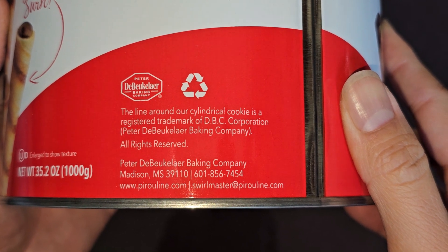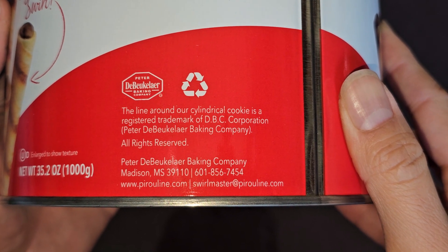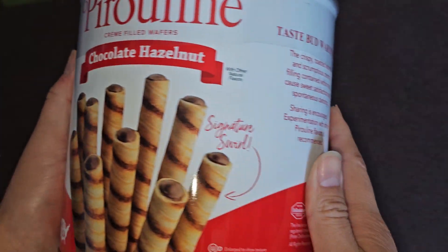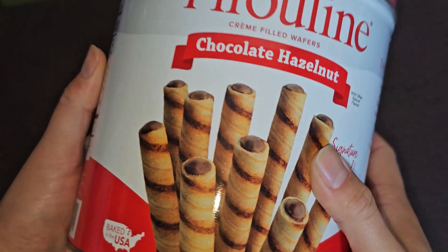The line around the cylindrical cookie is a registered trademark of DBC Corporation. Interesting — I didn't know they're the only ones allowed to do that. That's kind of weird, but okay. There's the taste bud warning.